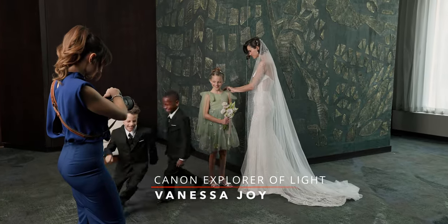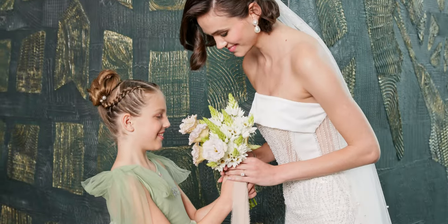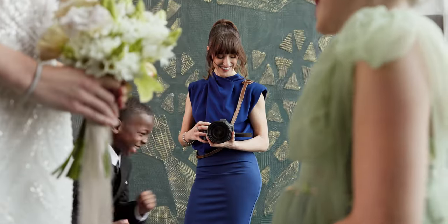Wedding days are a whirlwind. As a photographer, you have to anticipate every moment. The advanced autofocus technology in the all-new Canon EOS R5 Mark II makes it a breeze.